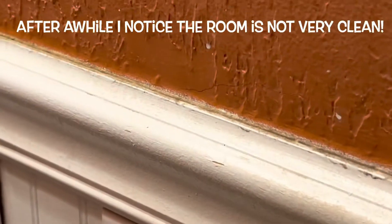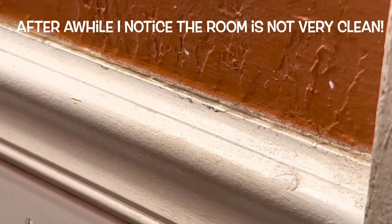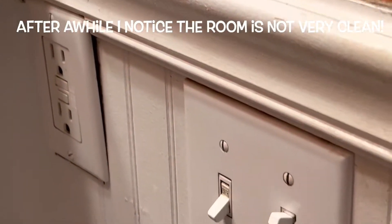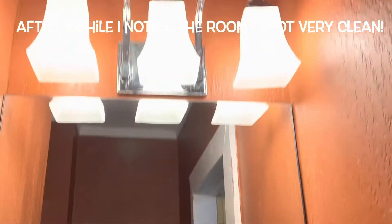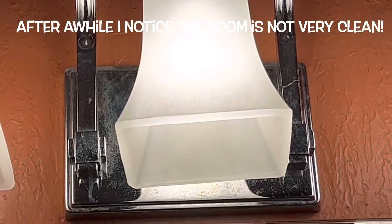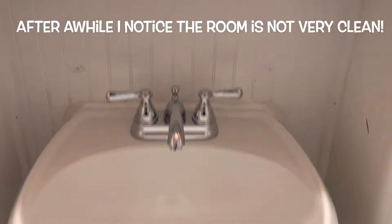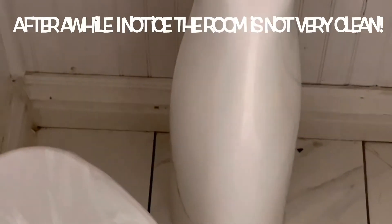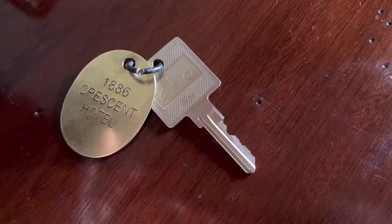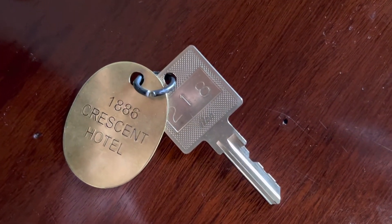This room is actually really dirty. If it wasn't a haunted room... maybe they're too afraid to clean the room — that could be the reason. It might be a haunted room, but they're afraid to clean it. This was just a basic review of the room. If you want to see if we found a ghost, check out the video coming up.